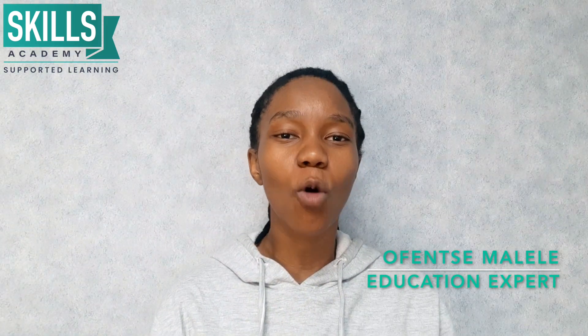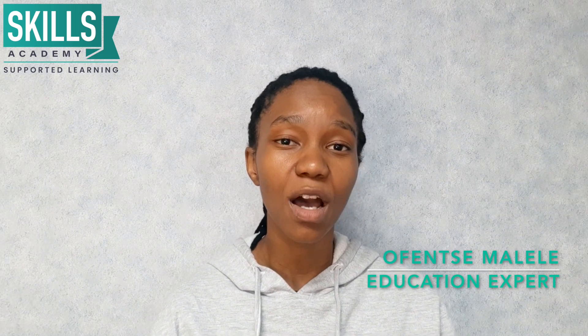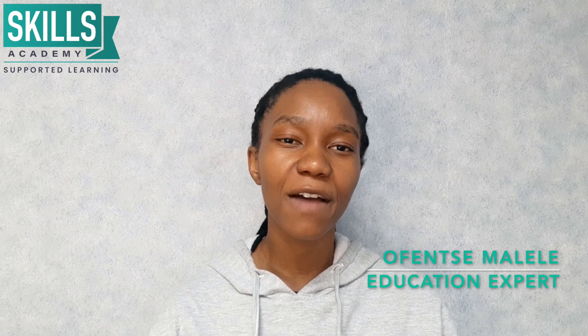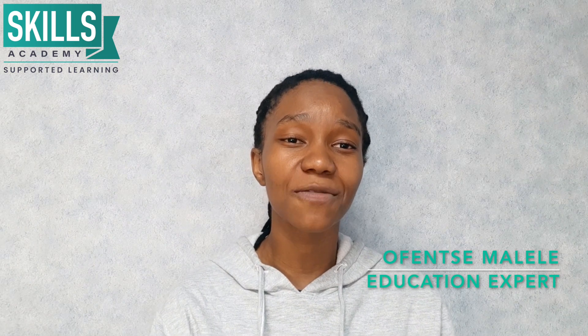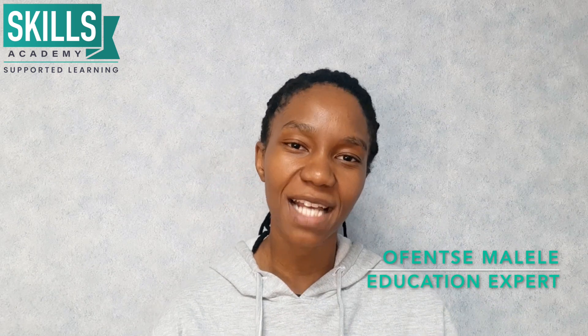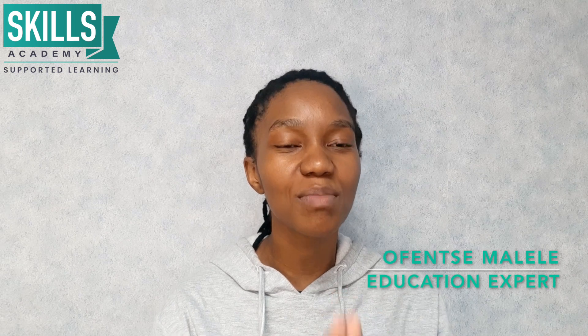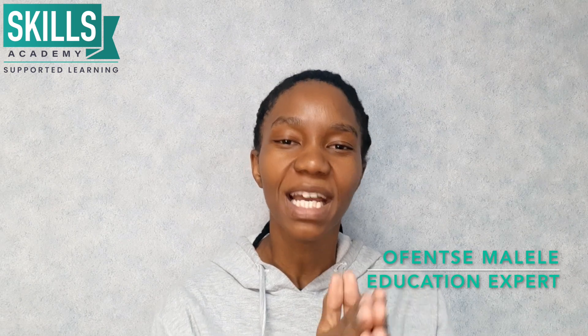The N5 course will bring you one step closer to a great career in admin. For more information on our N5 Management Assistant National Certificate course, please visit our website or contact one of our course advisors. They are standing by to answer all of your questions and to make sure that you make an informed decision.